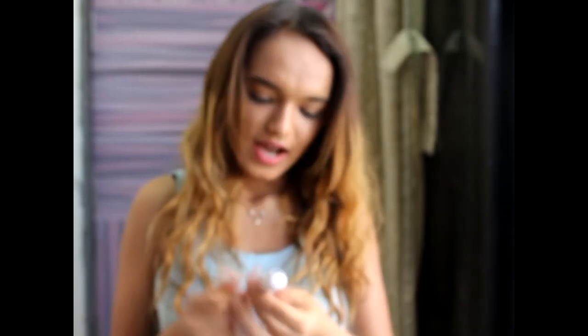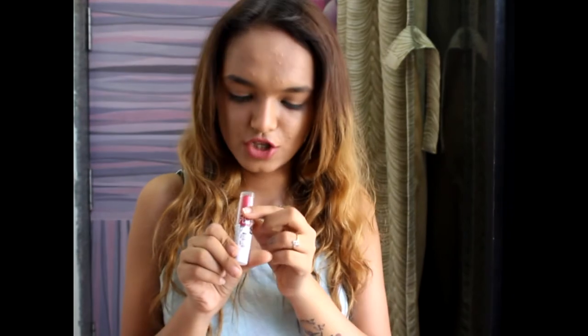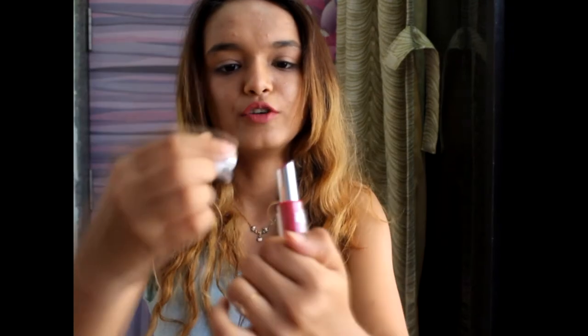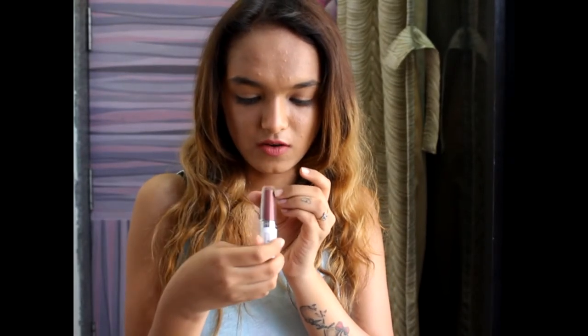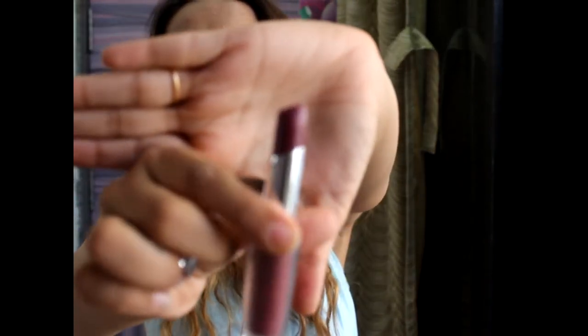Next is Maybelline Super Stay 14-hour lipstick in shade 160 Infinitely Fuchsia — I love fuchsia color so much. Also from the same Super Stay 14-hour range, I have shade 095 Please Stay Plum — such a gorgeous wild berry shade. So excited to try all my lipsticks.